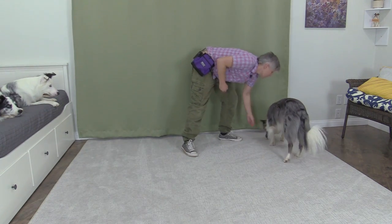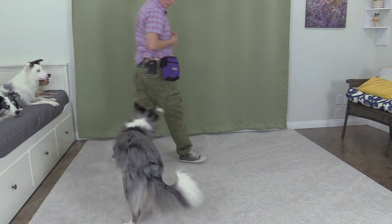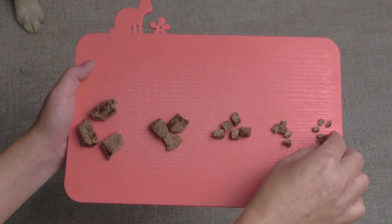Another test to see how valuable a reinforcer is to your dog is to drop a piece of food, move in the opposite direction, and note how quickly the dog turns to come look for more. Make sure you're also using the appropriate sized treats.